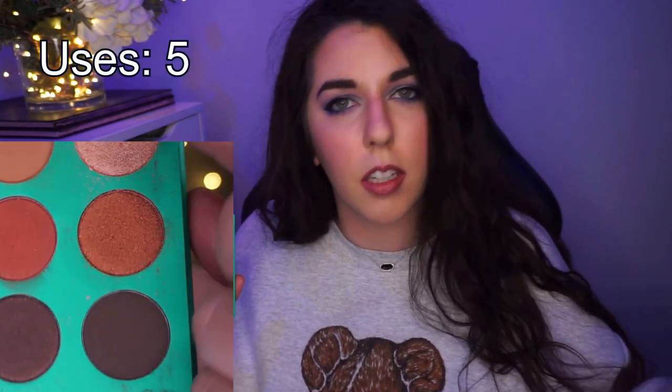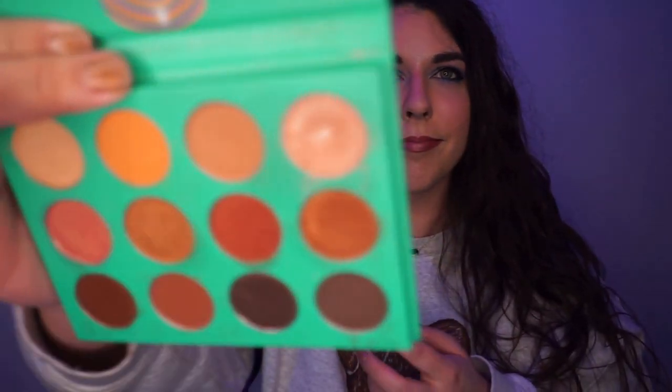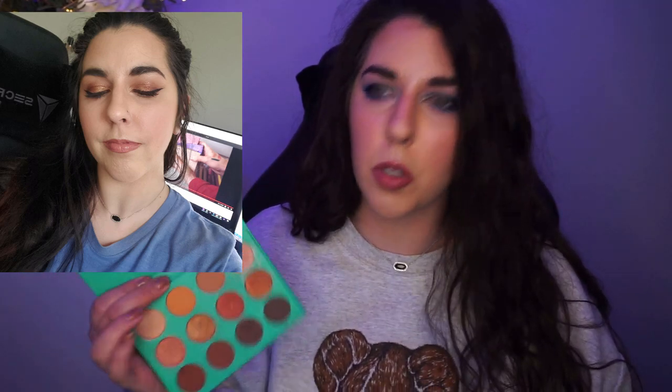The next shade comes from my Juvia's Place Nubian palette. There was a humongous dip in this shadow — it's actually my favorite shade in this palette. We were working on the fourth shade, and we hit pan in it! It wasn't until relatively recently that we actually hit pan, so I'm pretty darn excited. It's a beautiful shade — it made a perfect inner corner highlight, and I wore it as an inner corner shade quite a bit. So we have one shadow rolling out.